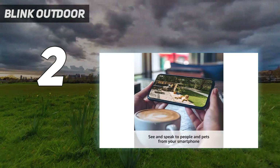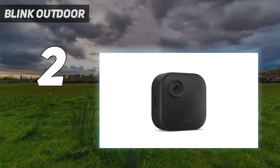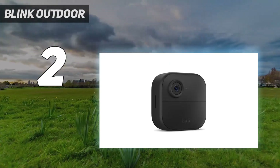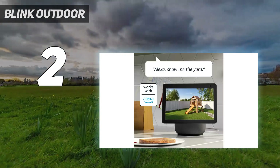Cloud storage starts at $3 per month or $30 per year. Blink's app is fairly robust, and while it doesn't have all the bells and whistles of more expensive cameras, it has plenty of features for the price.